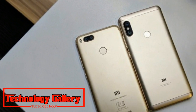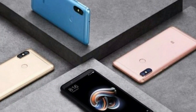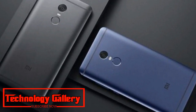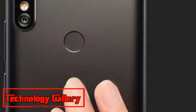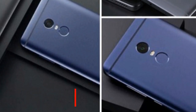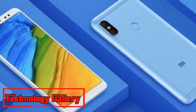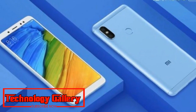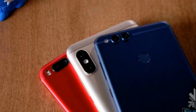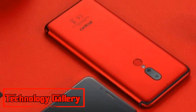Redmi Note 5 Pro comes in two variants: 4GB RAM plus 64GB storage at Rs 14,999, while there's a 6GB RAM option with 64GB storage for Rs 16,999. Flipkart is also offering up to Rs 14,000 off on trade-in for another telephone. There's also a Jio data offer with Rs 2,200 instant cashback and up to 4.5 terabytes of additional data. Customers need to use the promo code Jio Redmi Note 5 to claim this offer.